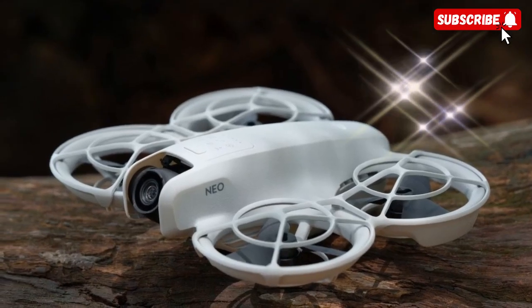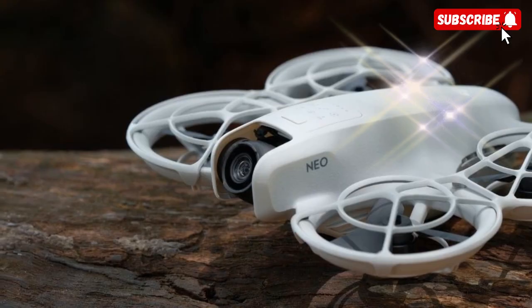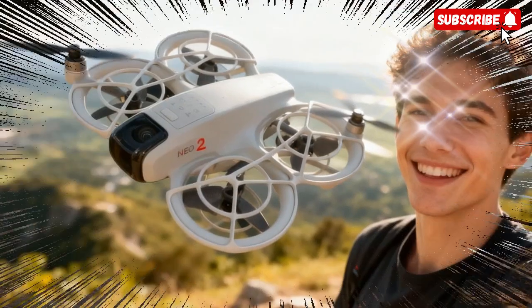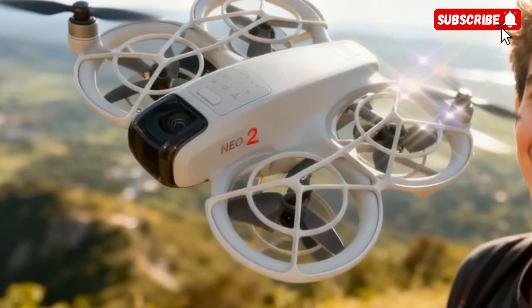The long-awaited DJI NEO 2 is finally ready to take flight. And this time it's not just an update — it's a complete reinvention of what a lightweight, sub-250-gram drone can be for creators, vloggers, and aerial filmmakers.